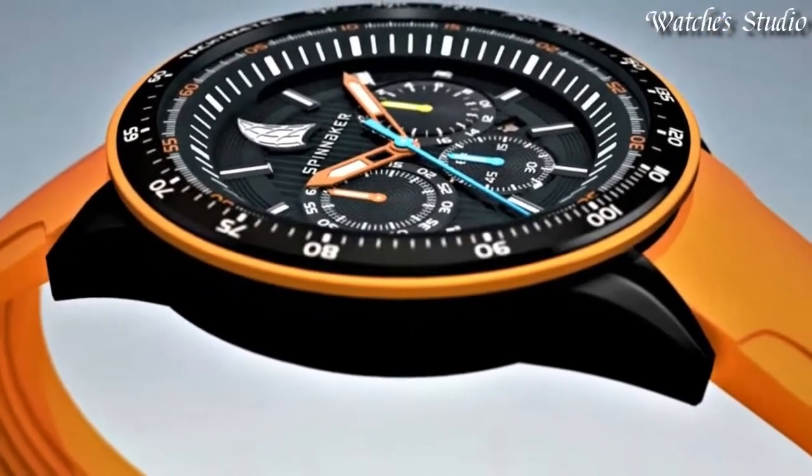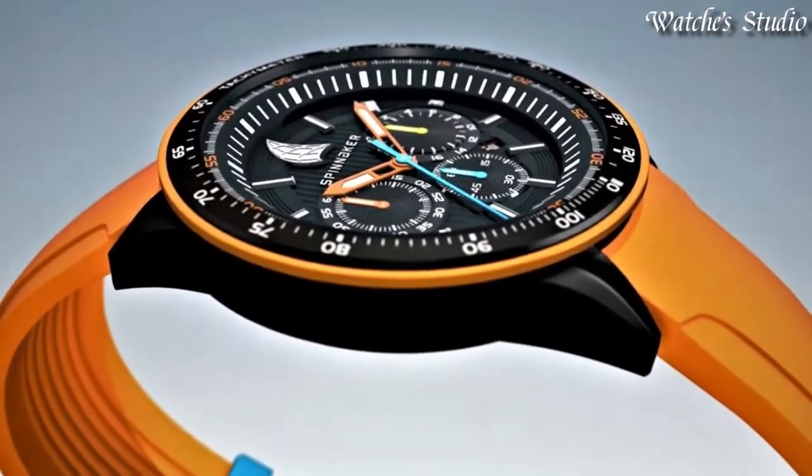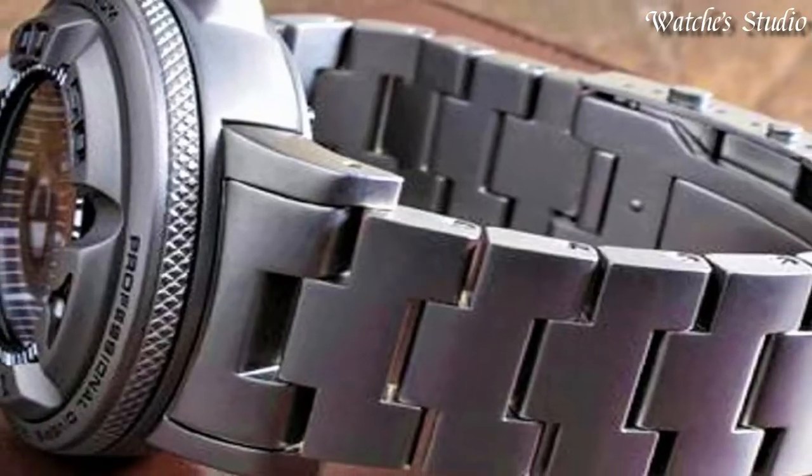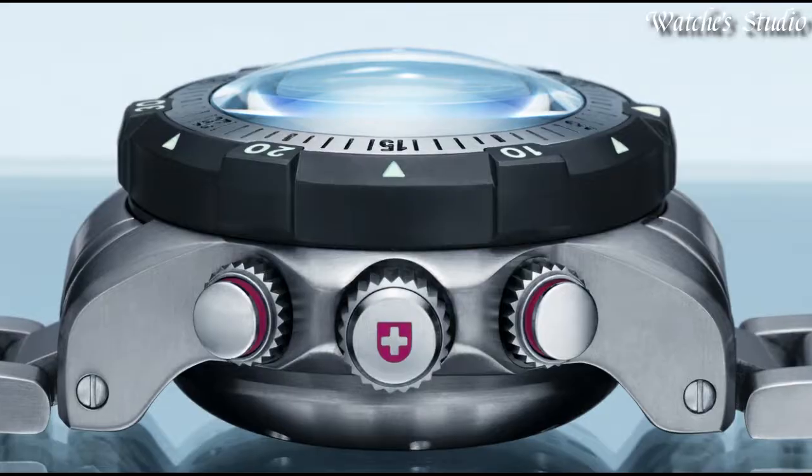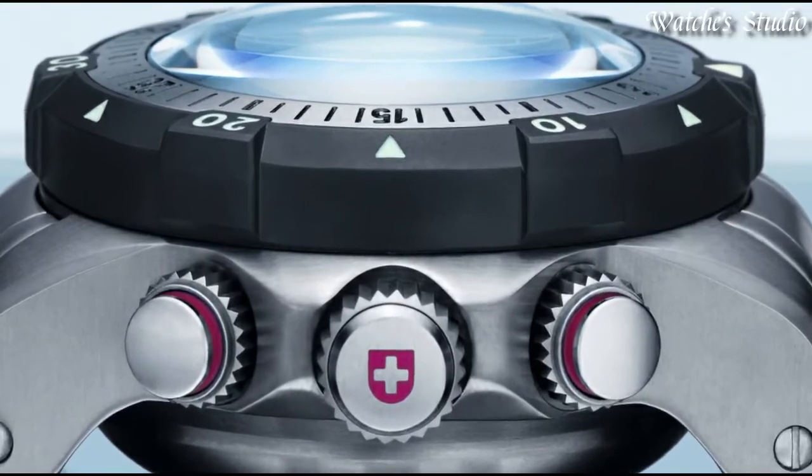Hello, guys. Today I will show you the best solar-powered watches based on specifications. Please subscribe to my channel for more videos, and if you have any questions, please comment in the comment section.